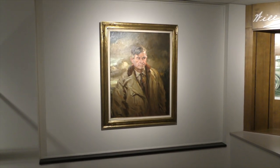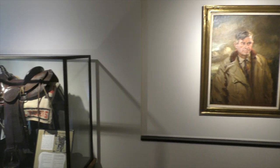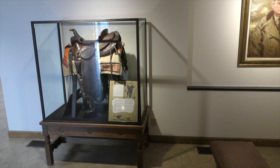This is a tambourine painting that we believe Will actually sat for. There's a sister painting owned by Tulsa Public Schools that's in the Gilcrease Museum. This is another saddle that Will had in his collection.